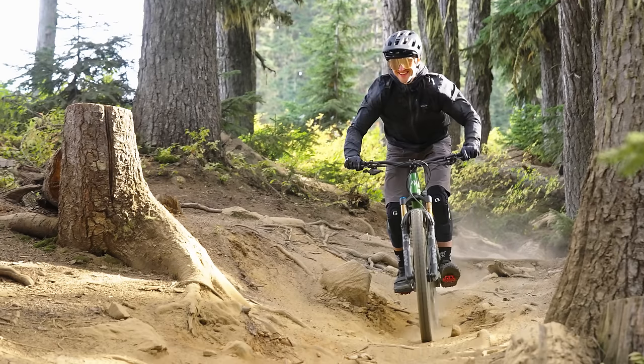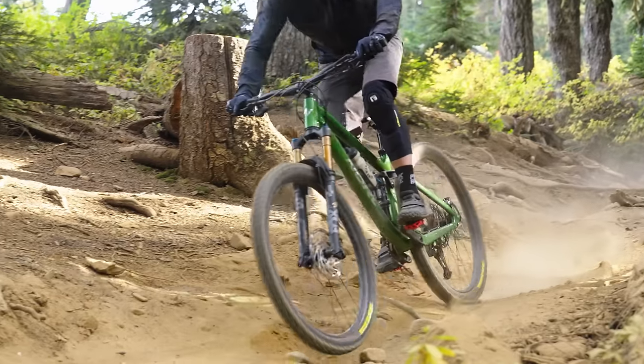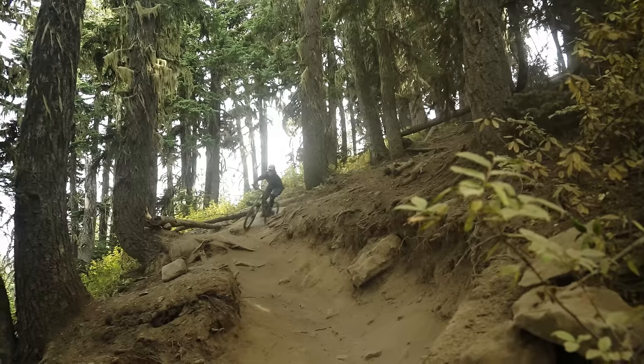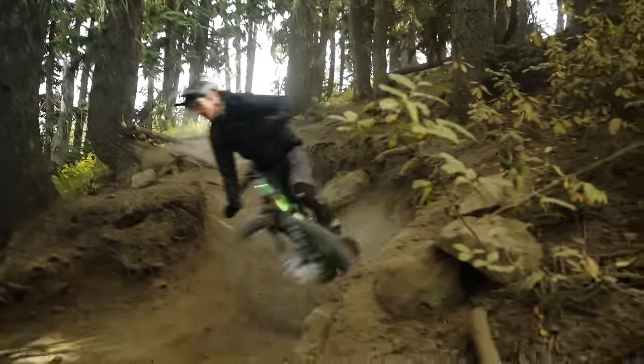Starting with the pros: great suspension, great geometry. You can get this bike and just go riding. It doesn't have some of the features of some of these other way more expensive bikes, but this thing just works damn well.